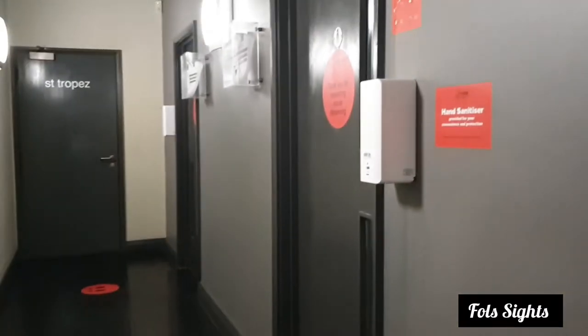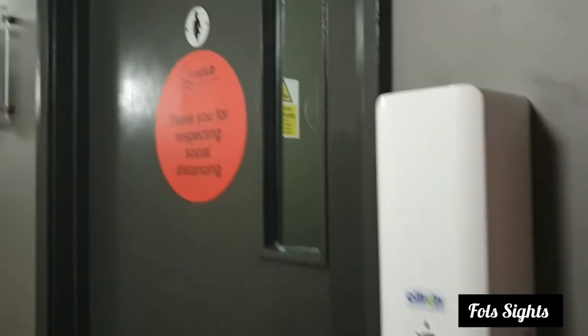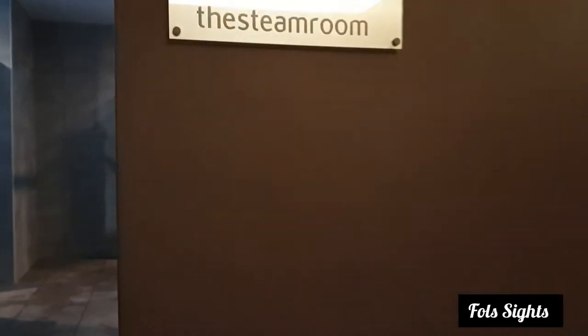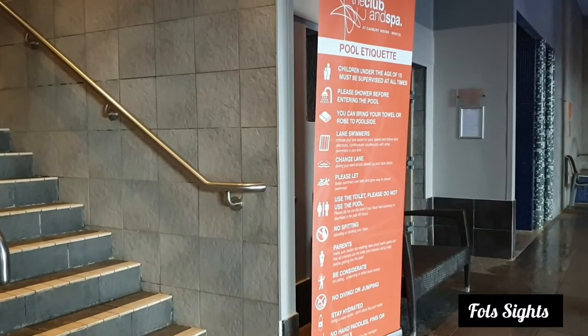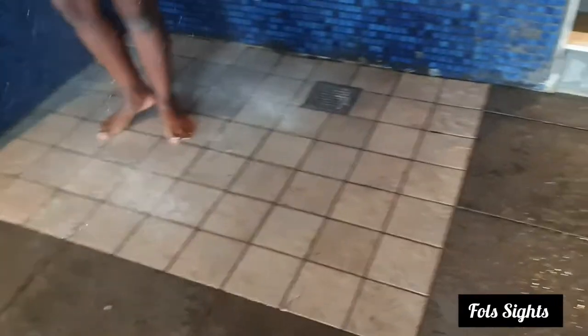Now that we have finished working out, let's have a cool down in the pool. There are many stickers on the floor and on the lockers to show you which lockers you can use and where it is safe to stand in order to social distance.